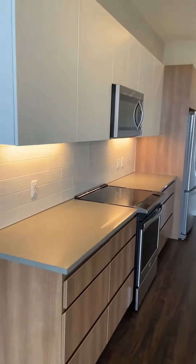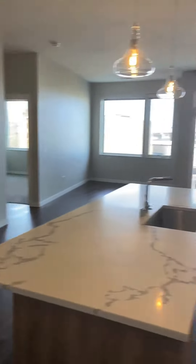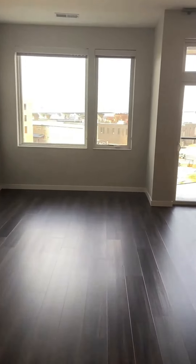The kitchen includes Whirlpool Energy Star stainless steel appliances, a Carrera quartz island, custom cabinets, soft close cabinet doors and drawers, as well as space for a dining room table or at-home office.